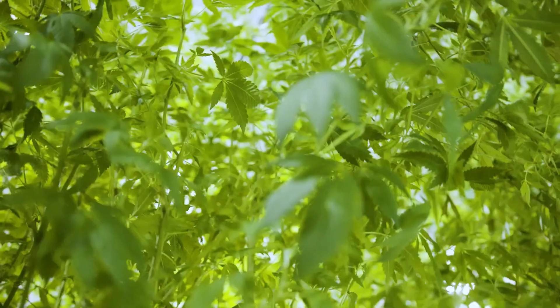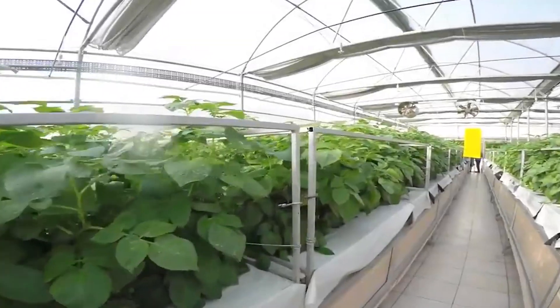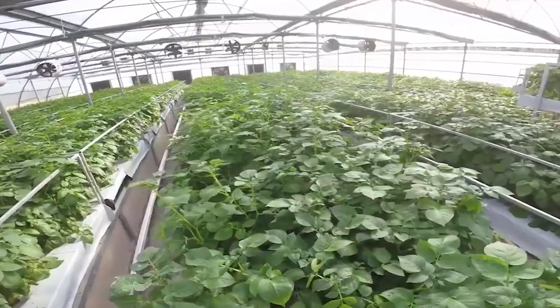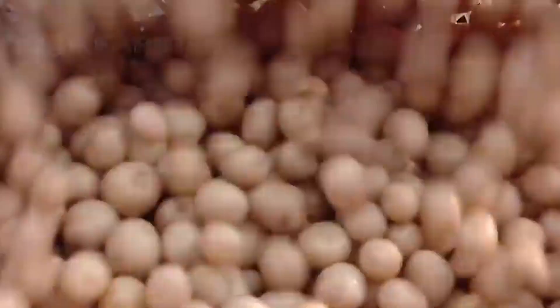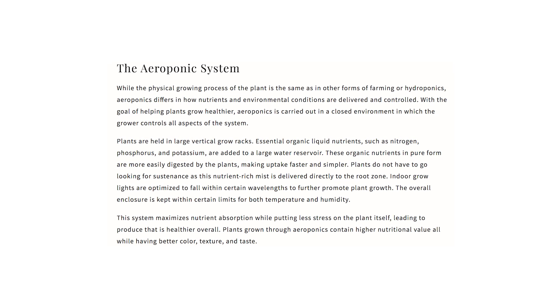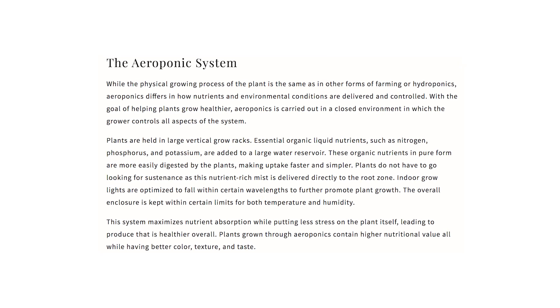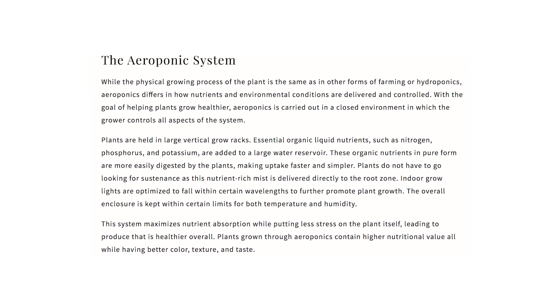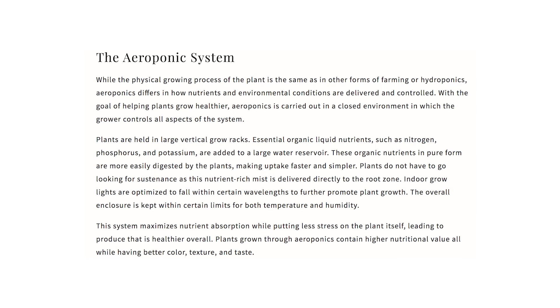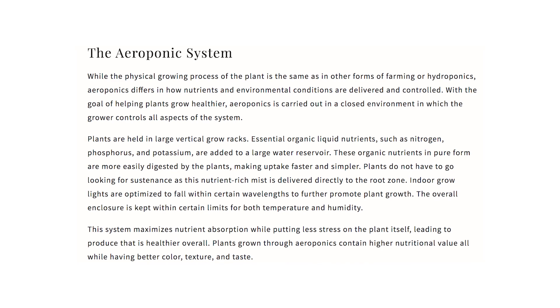Aeroponic farming looks similar to hydroponic farming, which is where water delivers all the nutrients a plant needs to grow. Except in this case, it's all delivered by air in the form of an incredibly fine mist of water droplets. Plants are held in large vertical grow racks. Essential organic liquid nutrients such as nitrogen, phosphorus, and potassium are added to a large water reservoir. These organic nutrients are in pure form and are more easily digested by the plants, making uptake faster and simpler. Plants do not have to go looking for sustenance as the nutrient-rich mist is delivered directly to the root zone.